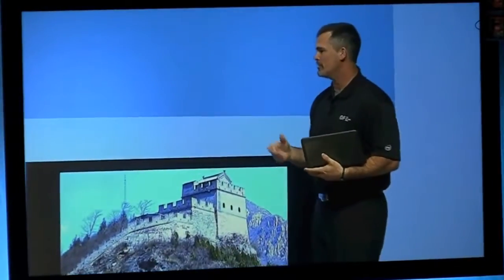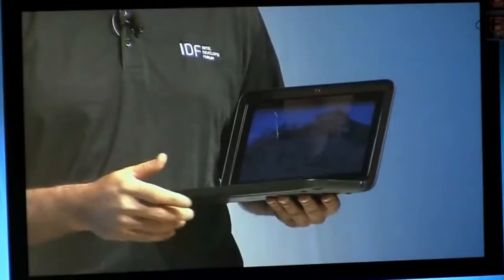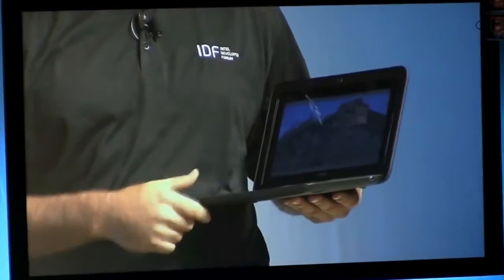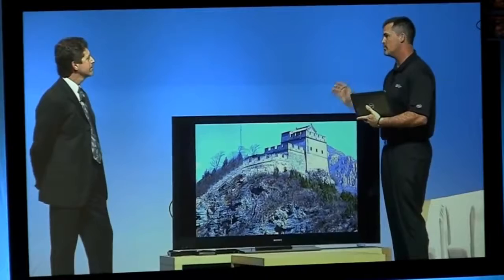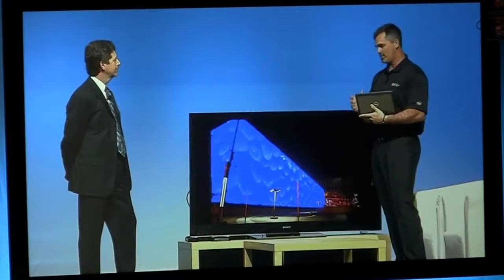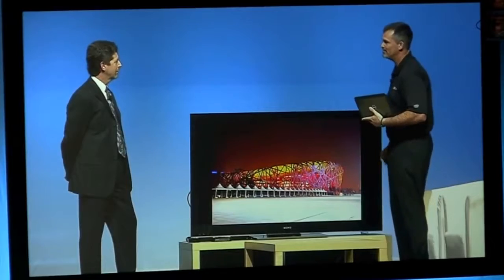Cameron: So you've been talking about features you're going to get with the Cedar Trail platform. I wanted to come out and show everybody live three of the features that are my favorites. I've taken pictures here over about eight days — I've taken a lot of pictures — and I wanted to show my family how beautiful China is. I created a slideshow and I'm streaming this wirelessly to my 60-inch plasma at home. Instead of sitting around a little screen, everybody gets to see it on a beautiful TV. And this is Intel Wireless Display.